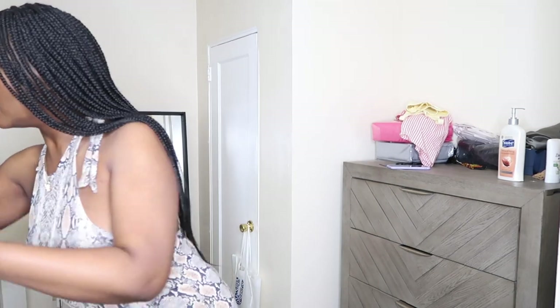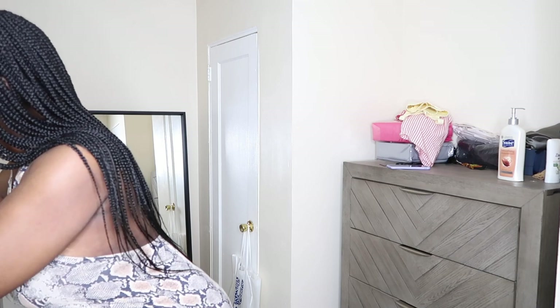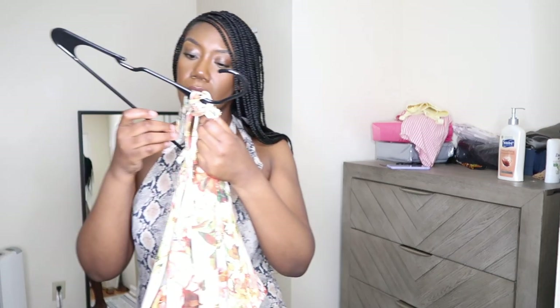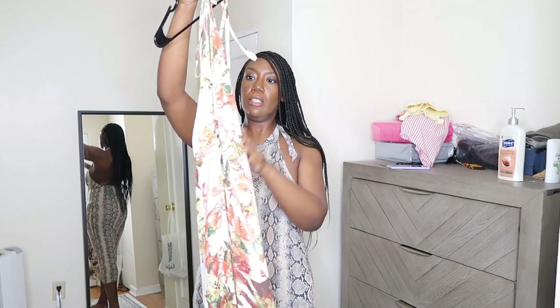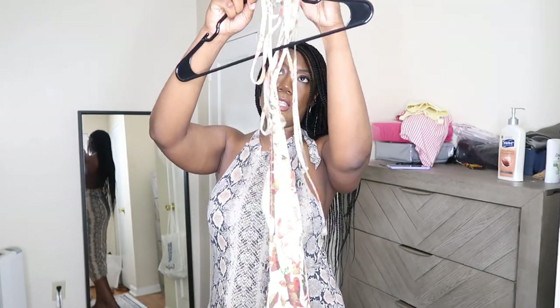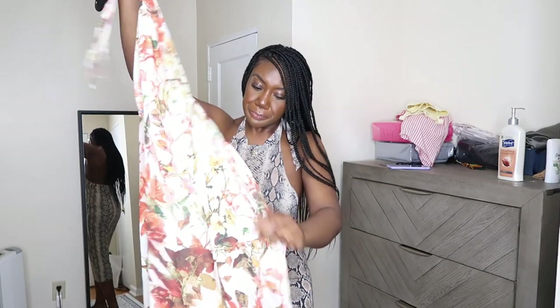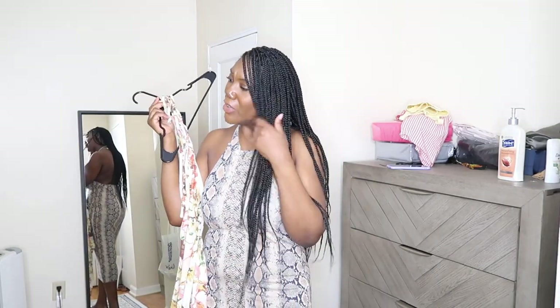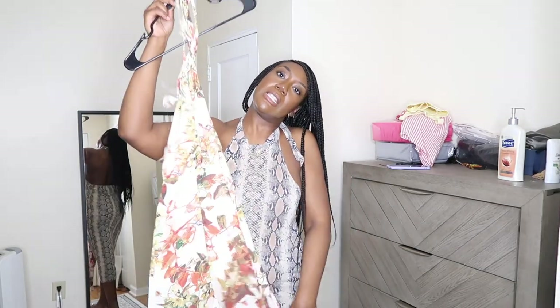My next outfit — these things are stringy — it's this little number right here. It has pants, so it's not a dress. There's some detailing going on and it's a halter that you tie at the top. I feel like most of what I have is giving island vibes. Let's see what it looks like on.